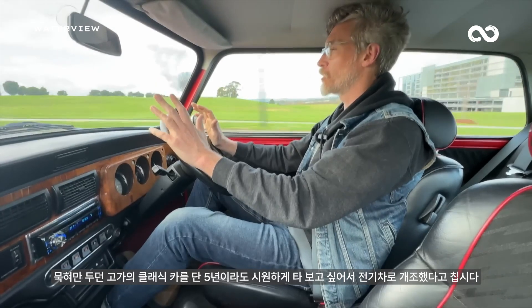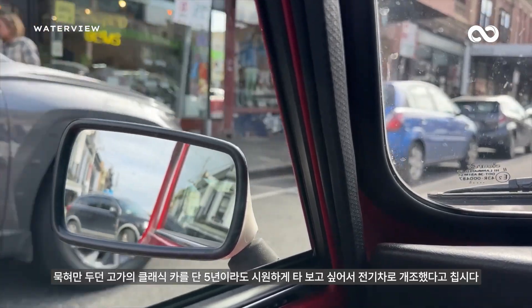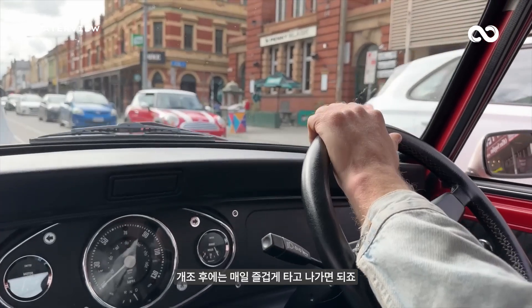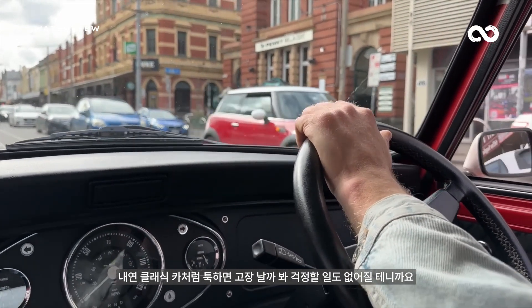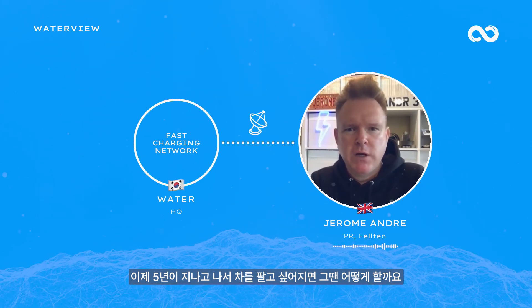So if you have a very high-value car that you want to convert for, say, five years and enjoy every single day, because it starts every time you want to use it, so be it. And then in five years' time, when you want to sell on the car —